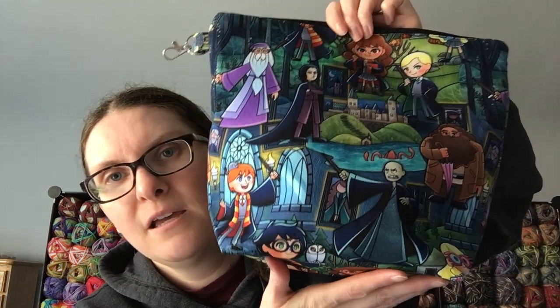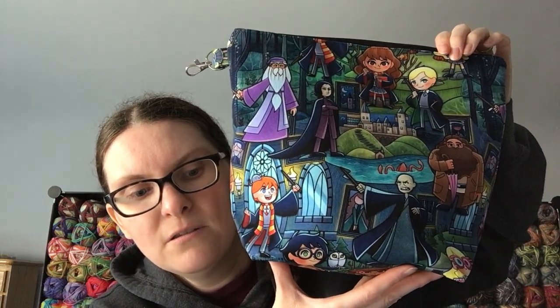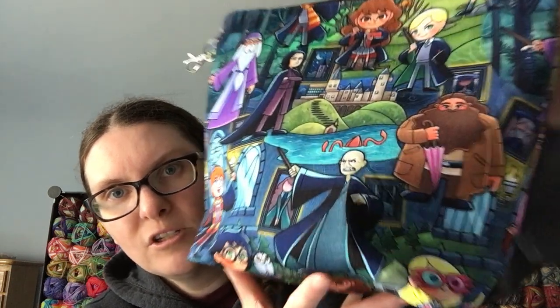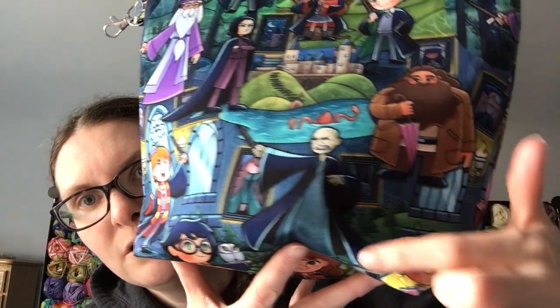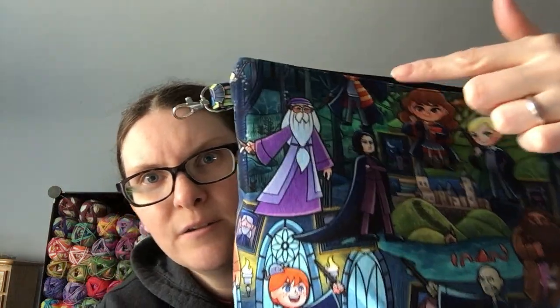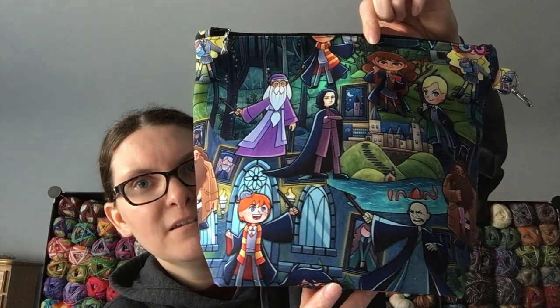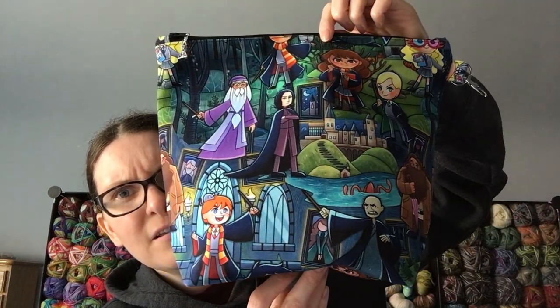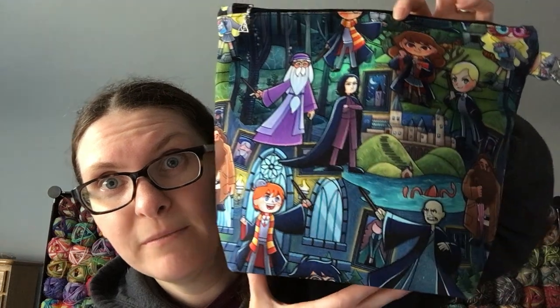WIP number three is a new WIP — my Harry Potter bag by Lila Stiles. There's this pink umbrella, Voldemort. I like how Harry's head is chopped off here but his body is up here. And Dumbledore. On the other side it's Ron. I love this bag.